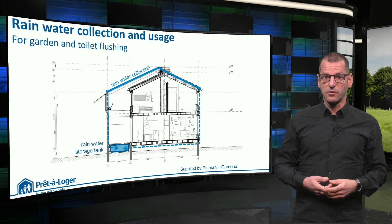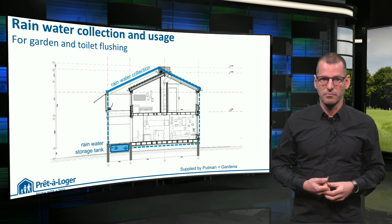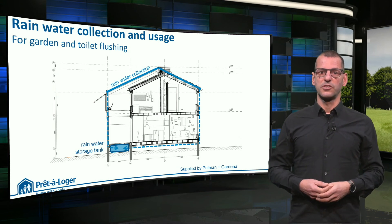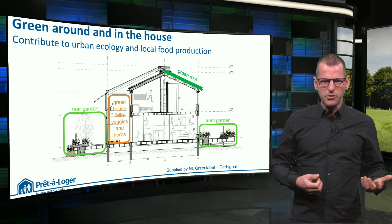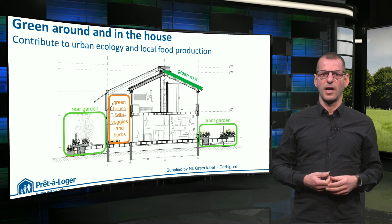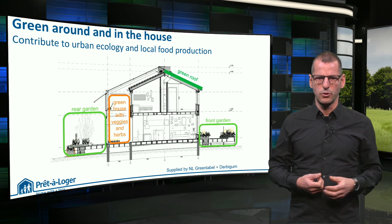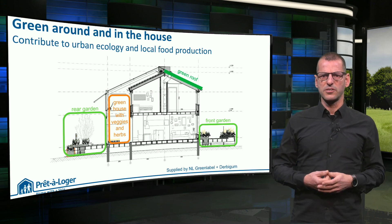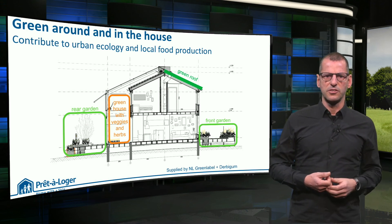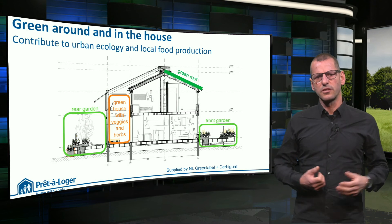The greenhouse and roof are also used for rainwater collection, which is stored in a tank under the extension. This water is used for toilet flushing and watering the plants. The student team also wanted to demonstrate how a dwelling like this could contribute to biodiversity in the neighborhood. They did so by adding a green roof to the northwest, introducing plant species suited for the local climate in the front and back garden, and by proposing the growth of herbs, fruit, and vegetables — also in the greenhouse.